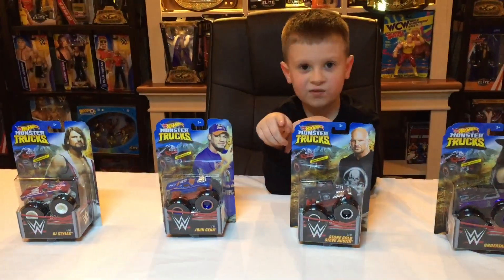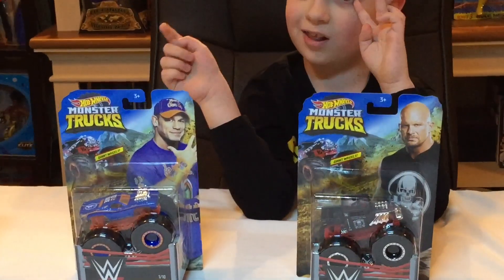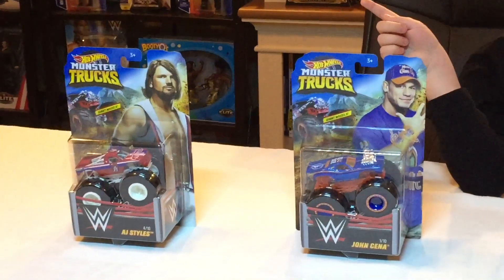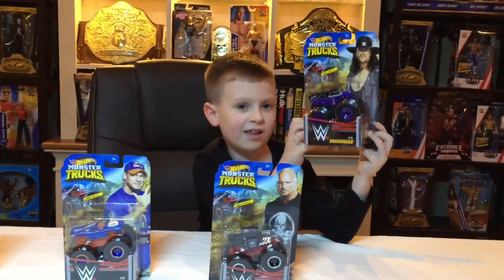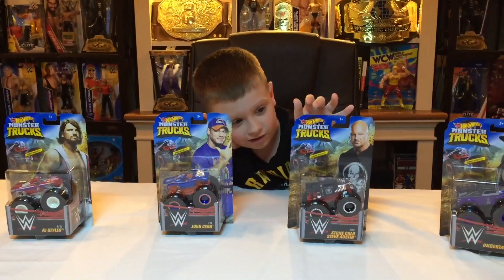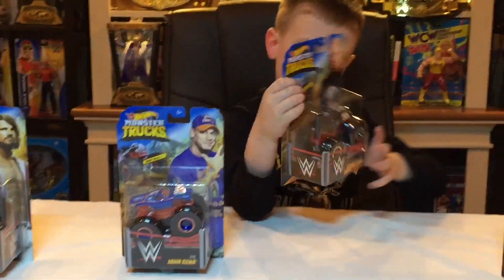Here we have the Stone Cold Bone Shaker. Here we have the John Cena Roger Dodger. Here we have the AJ Styles Dairy Delivery Undertaker. Our first truck is Undertaker as Dairy Delivery, and our next one is Bone Shaker Stone Cold Steve Austin.